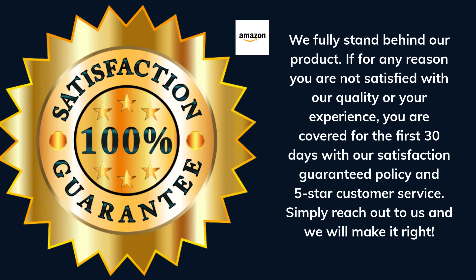We fully stand behind our product. If for any reason you are not satisfied with our quality or your experience, you are covered for the first 30 days with our satisfaction-guaranteed policy and 5-star customer service. Simply reach out to us and we will make it right.